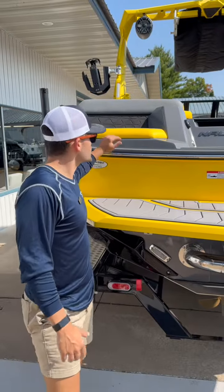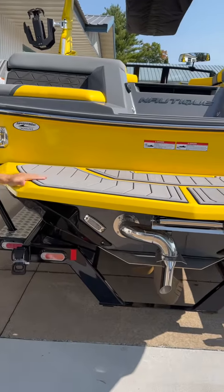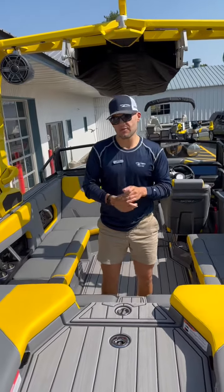On the stern of the boat we've got these nice transom seats with an audio control, as well as a non-skid swim platform. Now we're topside on the boat.